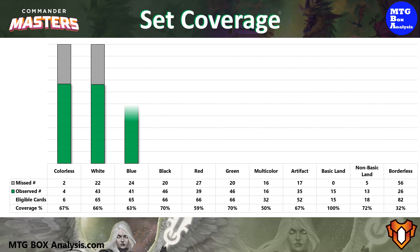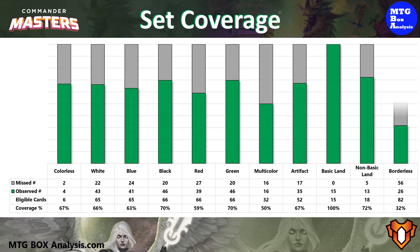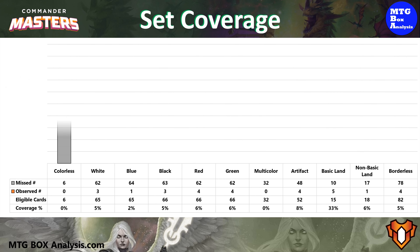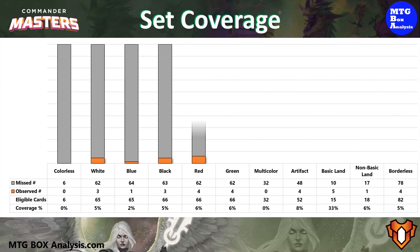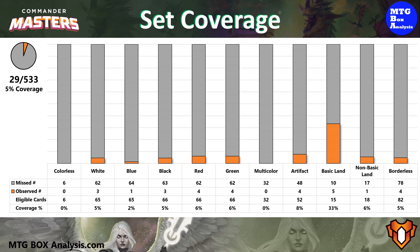Moving into coverage, in the non-foil space we saw 324 unique cards from the 533 cards we were eligible to obtain, giving us 61% coverage. This is just slightly higher than Monday's box. Our highest coverage among the primary colors of Magic was a tie between black and green, each with 70%. In the foil space we saw 29 unique cards giving us 5% of the cards we were eligible to see. Our highest coverage among the colors of Magic was again a tie, but this time it's between red and green, each with 6%.